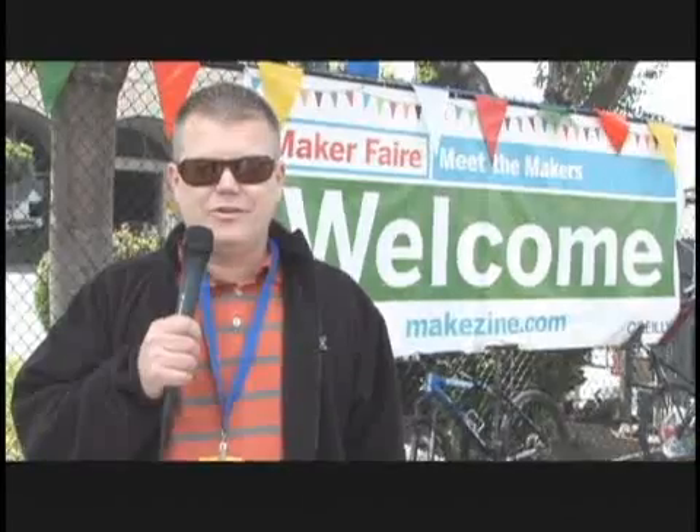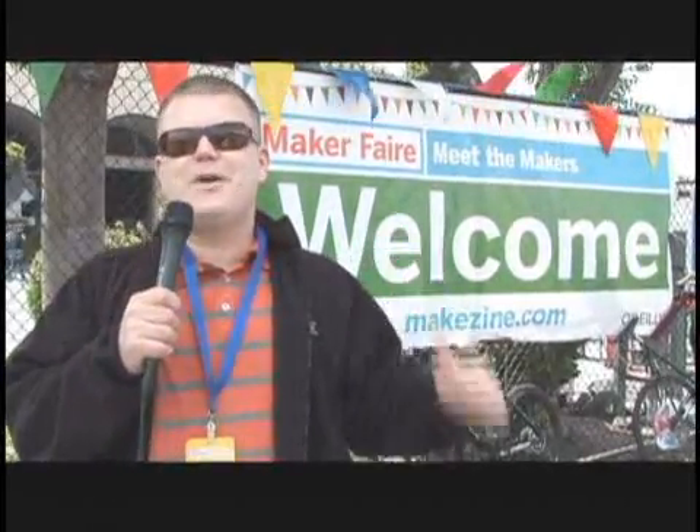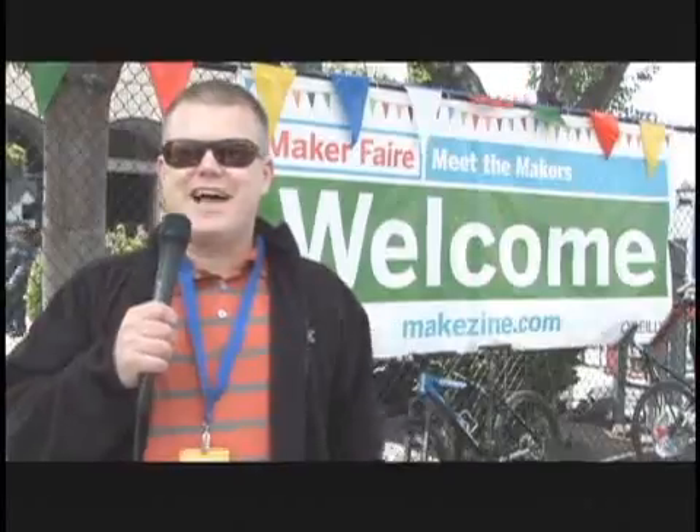We're here at the San Mateo, California fairgrounds for the third annual Make Zines Maker's Fair 2008. This show is really a combination of not only arts and crafts, but also lots of cool technology and tons of hands-on, get-your-fingers-dirty kind of fun. Great for families, great for kids, and there's some terrific food. I can smell it cooking right now. Let's dive inside and take a look around.